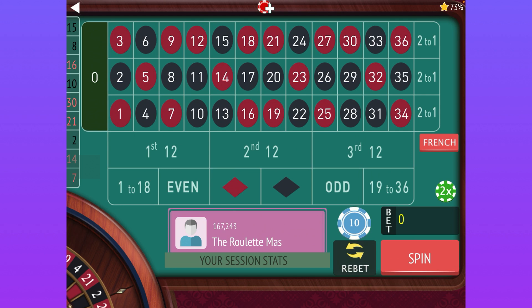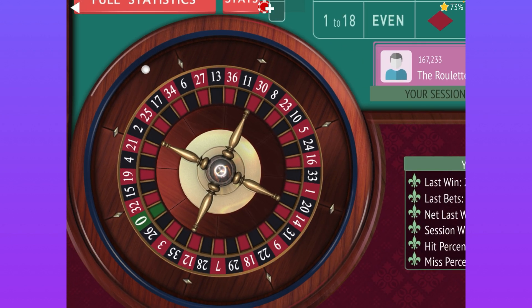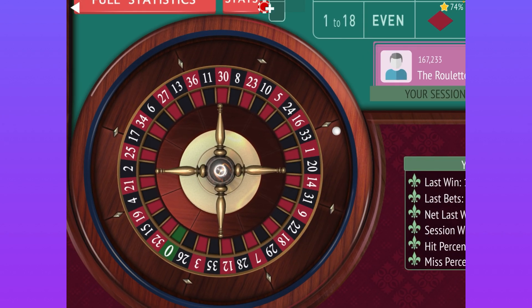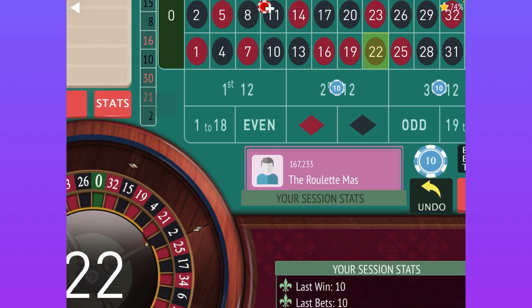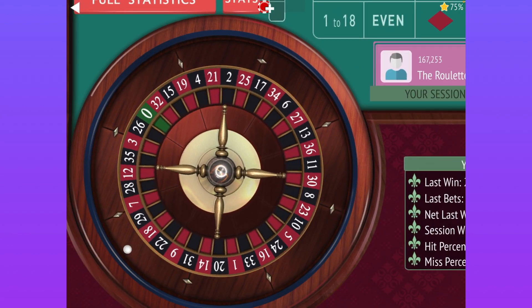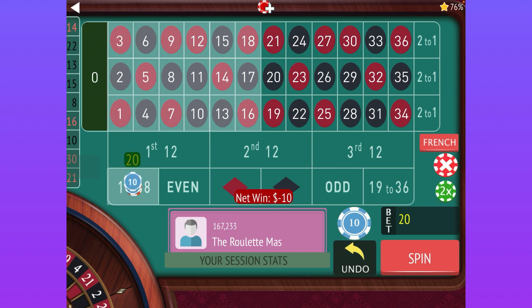I'll do one more run-through to make sure everyone understands. Follow the winner on color. Now we go to the 12s — the one that just hit is the second 12, and the one that's been longest since it's hit is the third 12. We got a win there, so now we're going to go to 1-18 and 19-36, follow the winner.